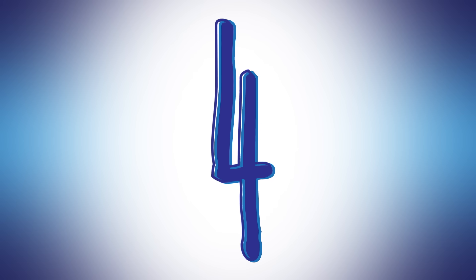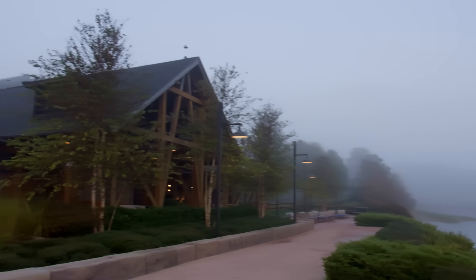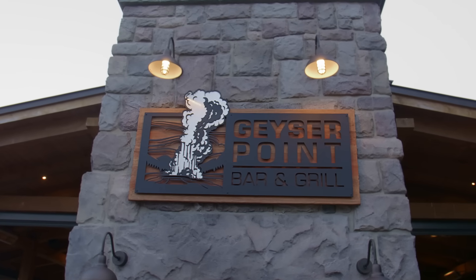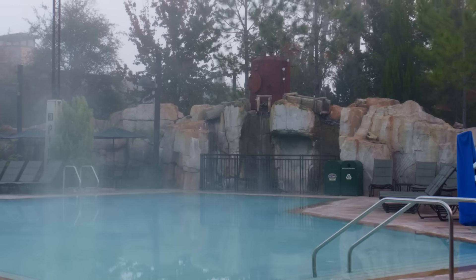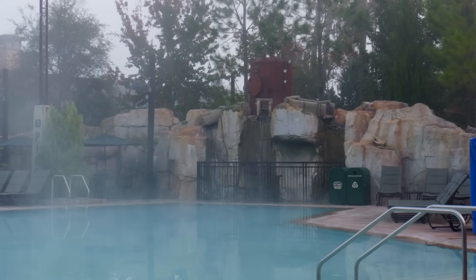Number 4. While transforming those cabins, crews also turned the old railroad station into the poolside restaurant known today as Geyser Point Bar and Grill. And they filled the excavated quarry with refreshing waters, inviting explorers to bask in the laid-back charm of Boulder Ridge Cove.